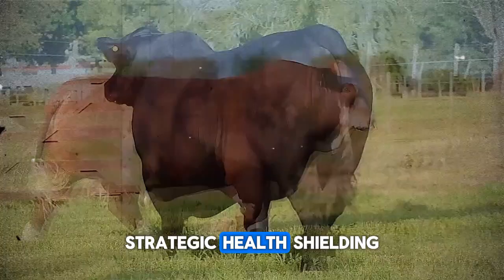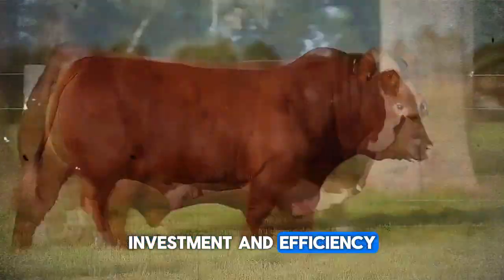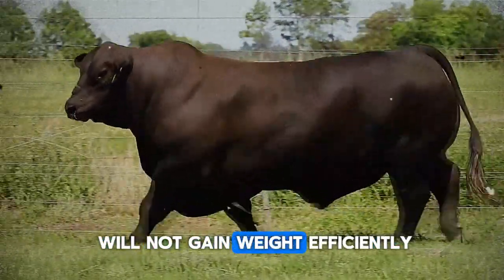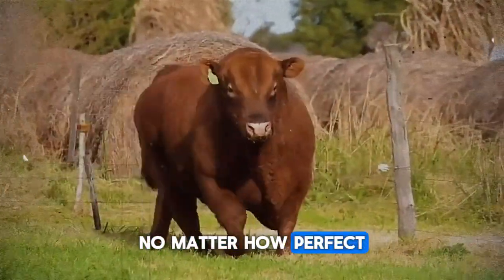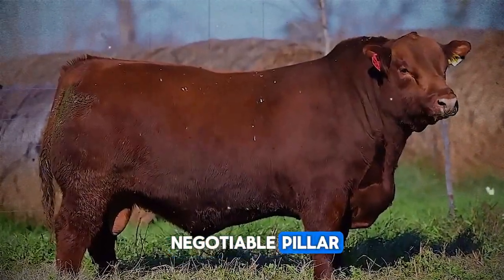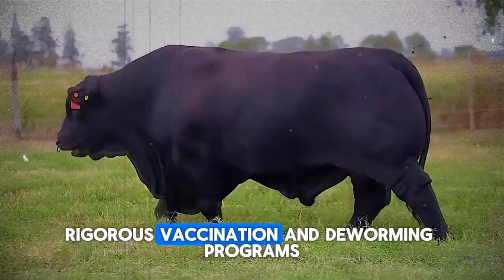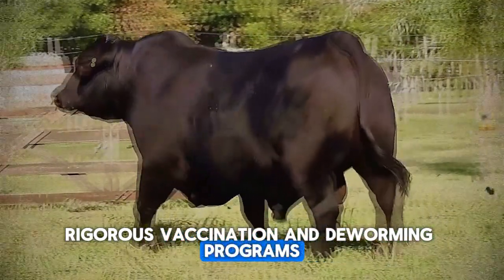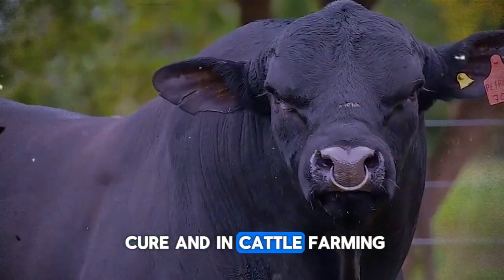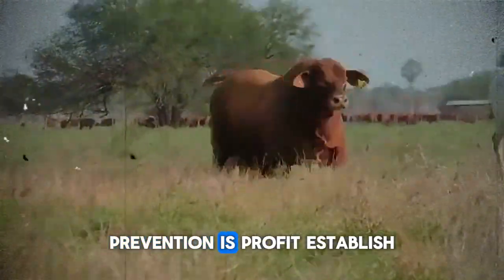Strategic health: shielding your investment and efficiency. A sick or parasitized animal will not gain weight efficiently, no matter how perfect its genetics or diet. Health is a non-negotiable pillar. Prevention is better than cure, and in cattle farming, prevention is profit.